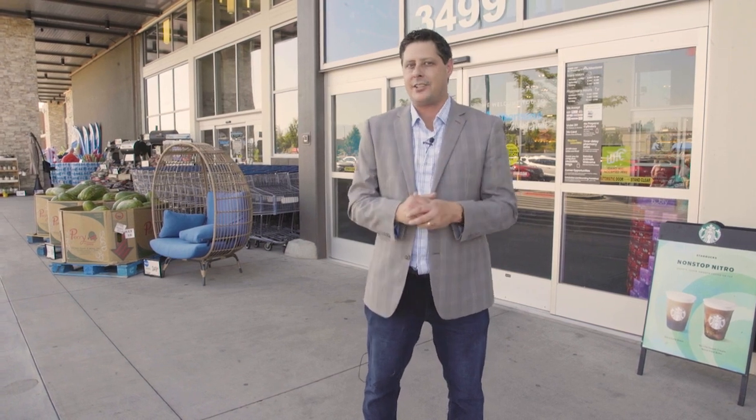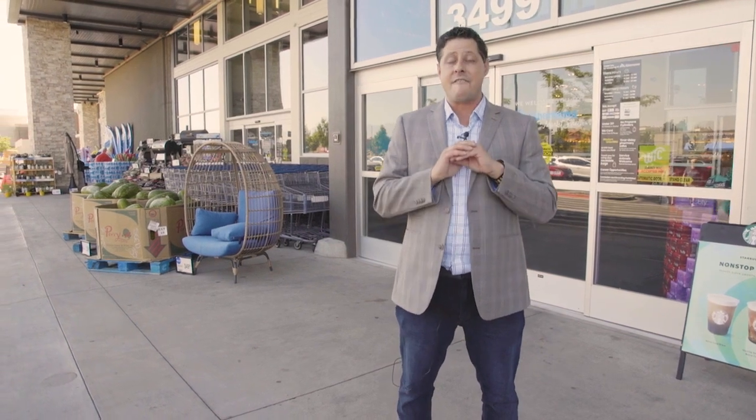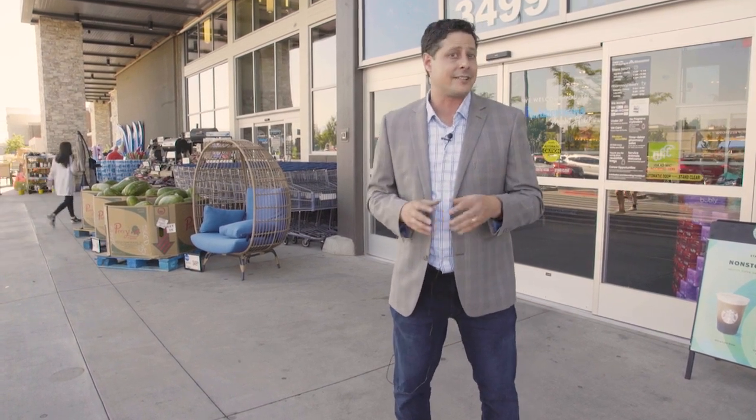We are here at Albertsons Market Street in Meridian, Idaho, for a very special on-location edition of Toast the Moment. In just a few, we are going to go inside and meet a fantastic ambassador who's going to show us the world of Chandon sparkling wine. He's even going to teach us a cocktail or two.